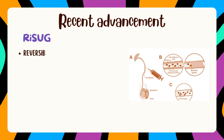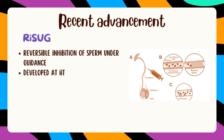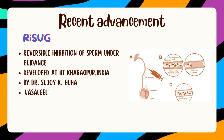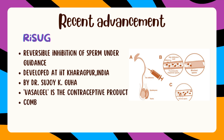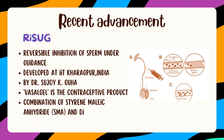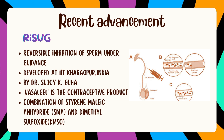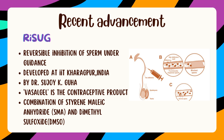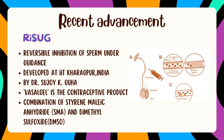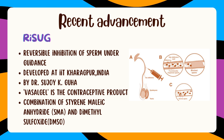Let's look at a recent advancement in male contraception: RISUG, which stands for Reversible Inhibition of Sperm Under Guidance. It was developed at IIT Kharagpur by Dr. Sujoy Guha. The contraceptive product is a vasal gel injection — a combination of styrene maleic anhydride and dimethyl sulfoxide, a positively charged polymer gel injected into a small section of the vas deferens. The gel attaches to the walls forming a chemical mesh, then interacts with the negative charge of sperm and neutralizes it by rupturing its cell membrane. This process can be reversed with a new injection that breaks down the polymer.